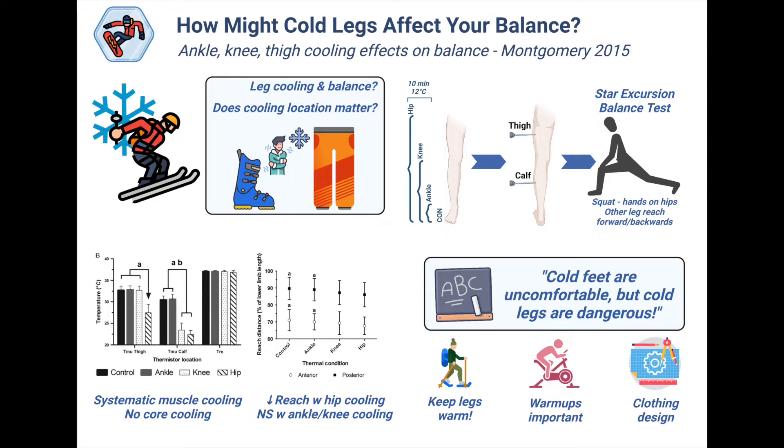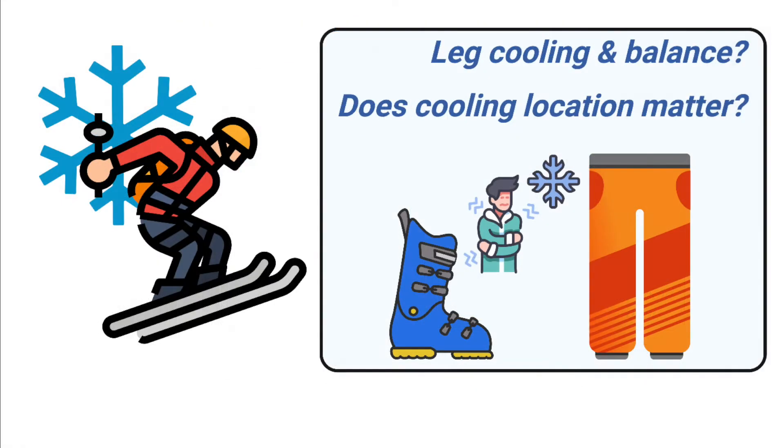And if it does, is there a difference depending on which part of our legs get cold? Snowboarding and skiing are all great wintertime activities that keep us active and enjoying the outdoors. These sports all rely on being able to keep our balance in a very dynamic situation, with high speeds over constantly changing snow surfaces.